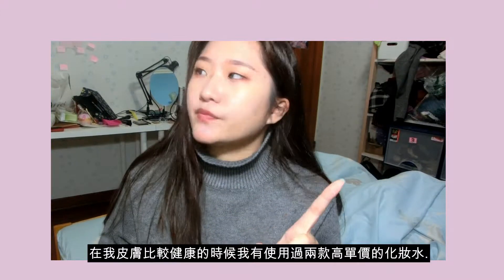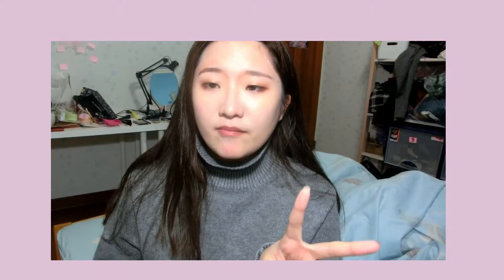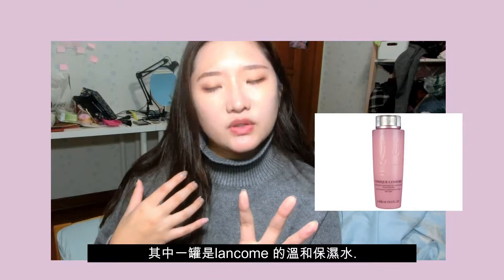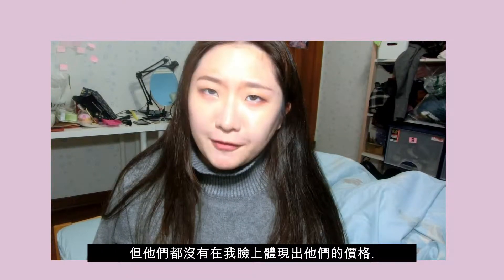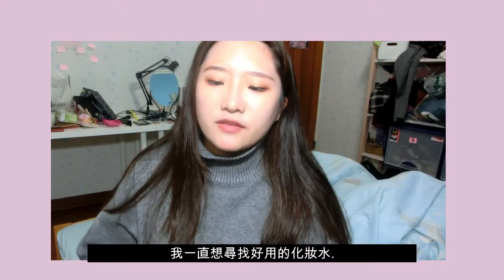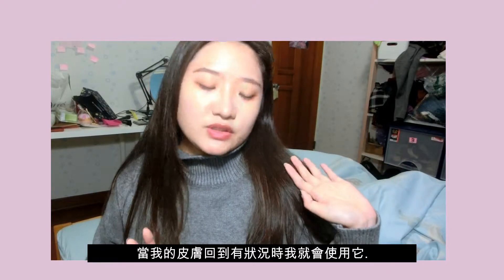There are two different high-end toners I've been using — Lancôme's rose water one, and I'll put the picture next to me, and the other one is Origins. But I didn't see it treat my skin very well, so I'm not very supportive of those toners. I've kept looking for a great toner, but when my skin has a problem I always go back to this Thayers rose water toner.